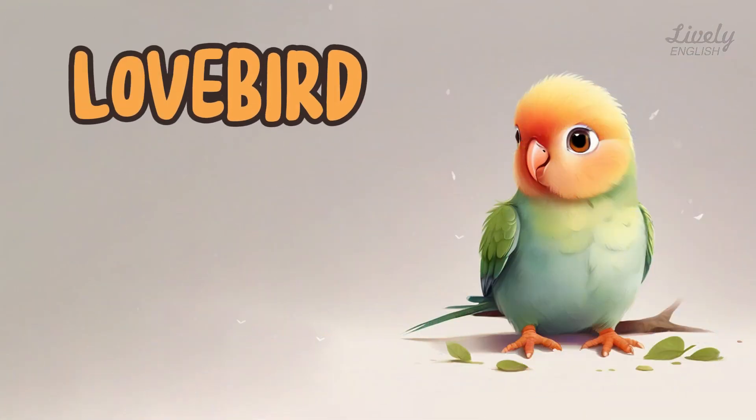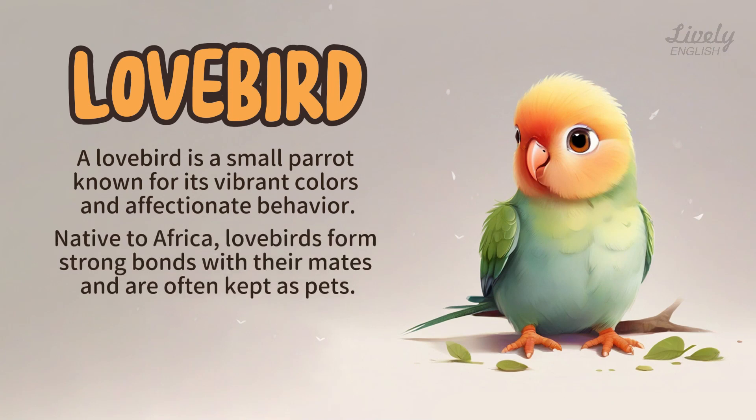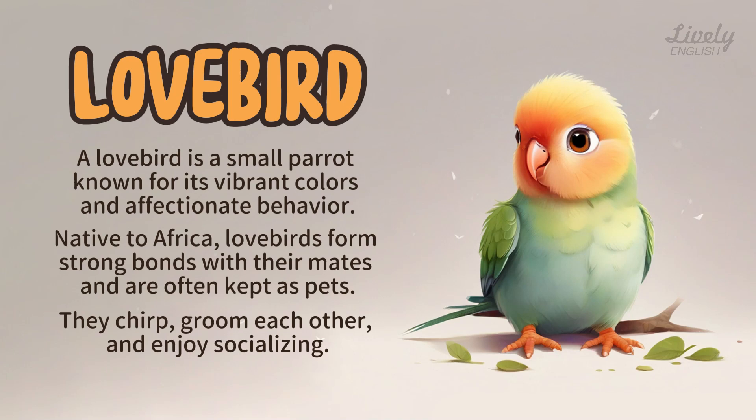Lovebird. A lovebird is a small parrot known for its vibrant colors and affectionate behavior. Native to Africa, lovebirds form strong bonds with their mates and are often kept as pets. They chirp, groom each other, and enjoy socializing.